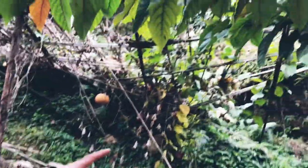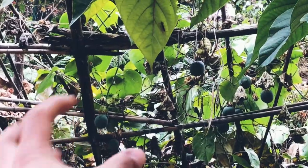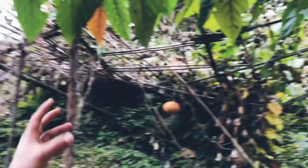What you're seeing there — those small ball things — that is the Chinese Apple. If you're lucky, you might get to taste one as well.